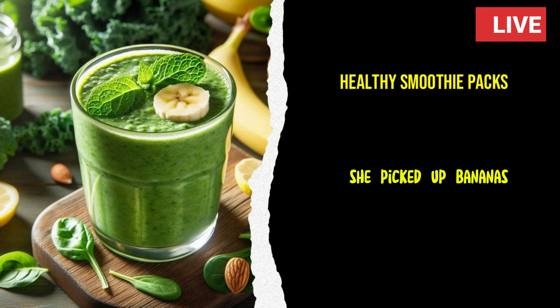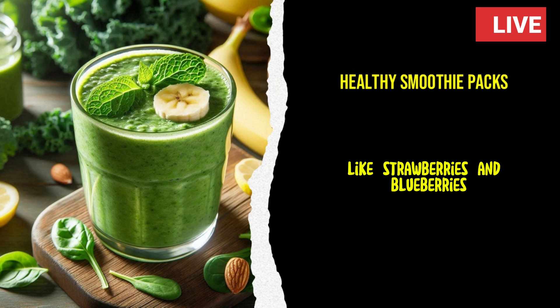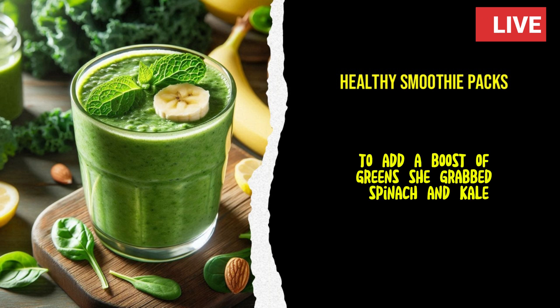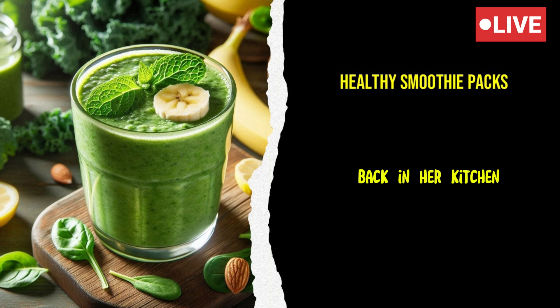She picked up bananas, which were great for adding creaminess and natural sweetness to her smoothies. She also chose berries, like strawberries and blueberries, packed with antioxidants and vitamins. To add a boost of greens, she grabbed spinach and kale, which would blend seamlessly into her smoothies without overpowering the flavor.